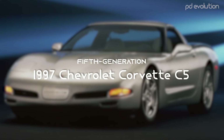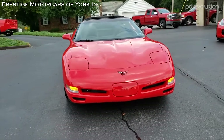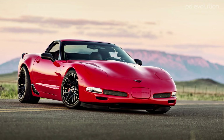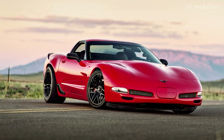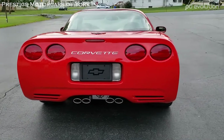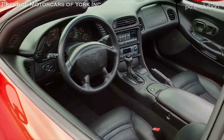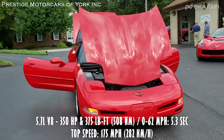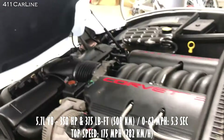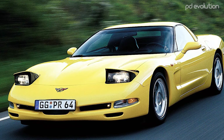1997 Chevrolet Corvette C5. The C5 generation was introduced in 1997. Production of the car actually began in 1996, but quality issues saw its release to the public delayed until 1997, continuing through the 2004 model year. The Corvette C5 was a significant upgrade over its predecessor, the C4, with an all-new engine, a new frame, an improved gearbox placement, and entirely fresh styling.